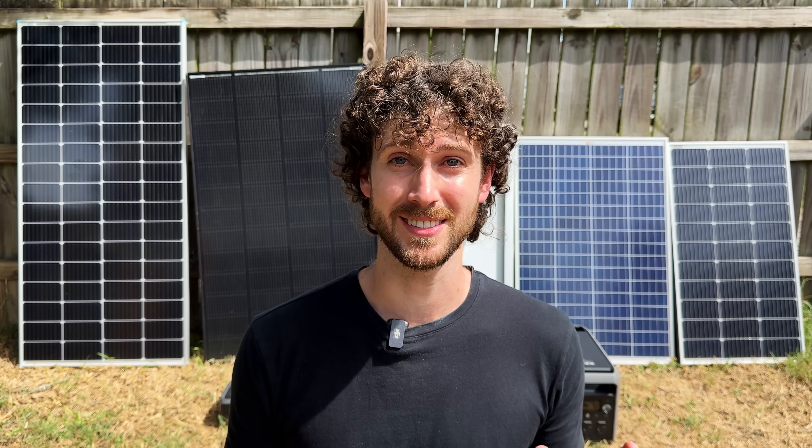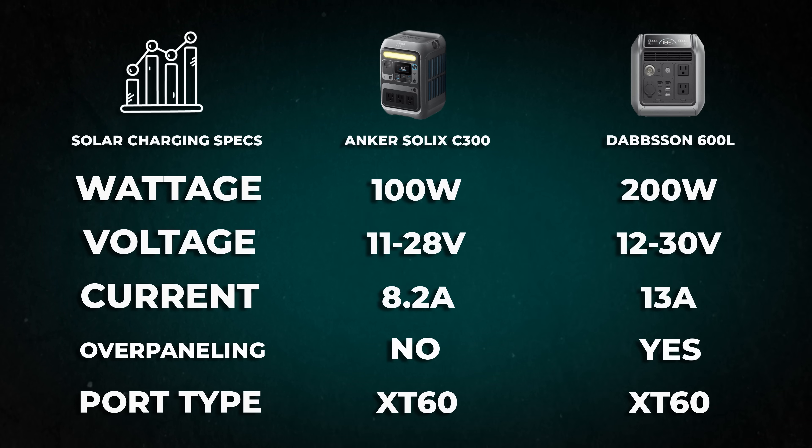If all that fails — and it sometimes does, because some brands really don't want you to know this information — then look at a few reviews of the power station online. So we now know all the information we need for Alejandro to be able to solar charge his power stations with much cheaper third-party solar panels.